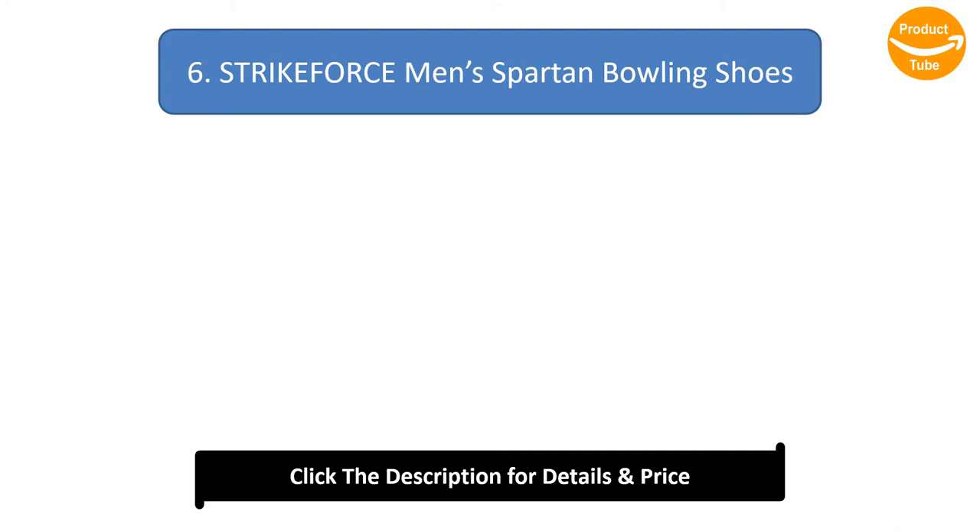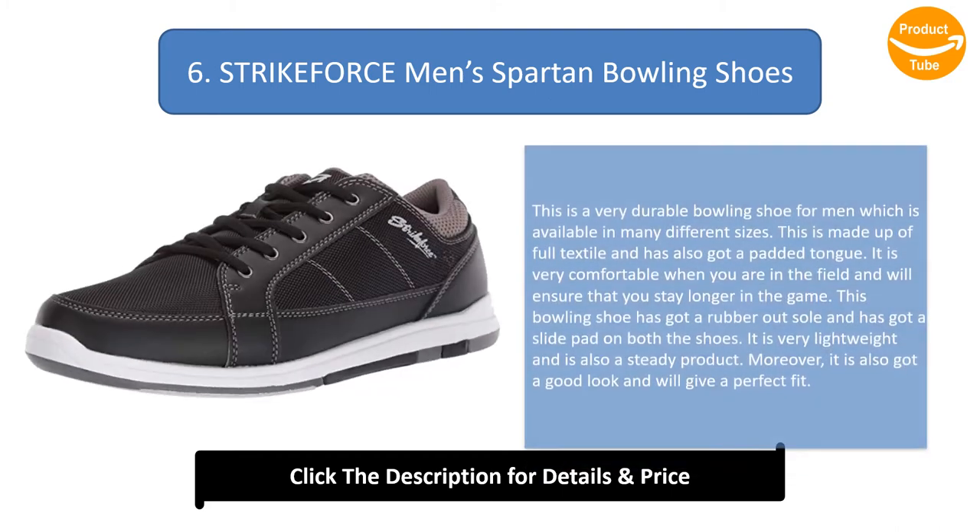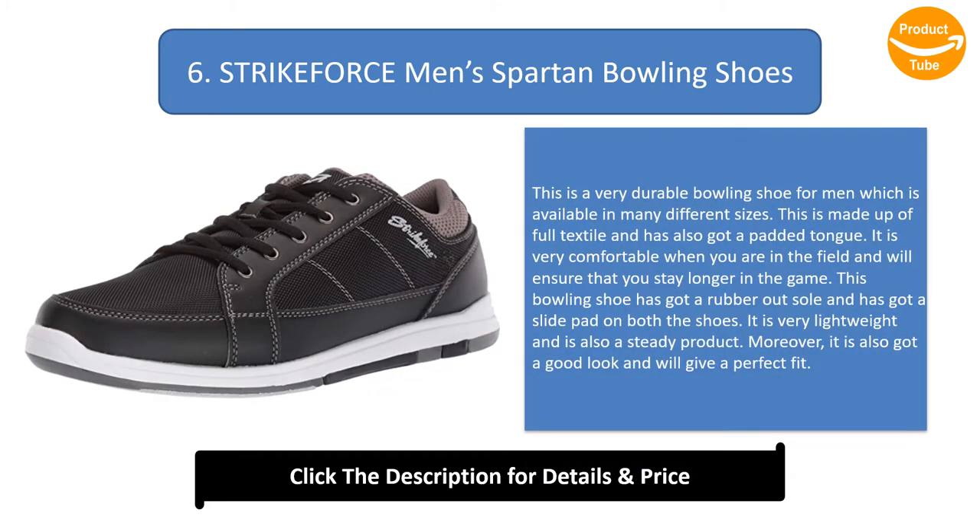Number 6: Strike Force Men's Spartan Bowling Shoes. This is a very durable bowling shoe for men, available in many different sizes. It is made up of full textile and has a padded tongue. It is very comfortable in the field and will ensure you stay longer in the game. It has a rubber outsole with a slide pad on both shoes. It is very lightweight, steady, and has a good look with a perfect fit.